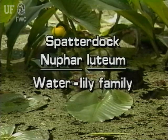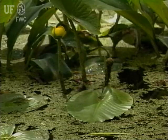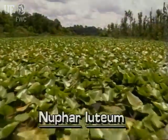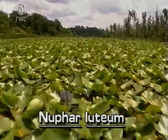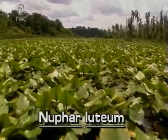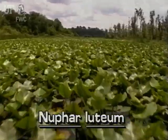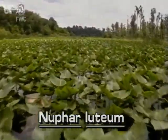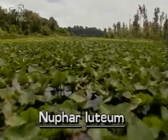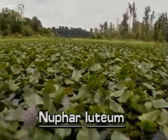Spatterdock, Nuphar luteum. Spatterdock or cow lily is native to Florida. This large plant has large shiny leaves and large rhizomes. Its leaves often are floating; however, submersed and emersed leaves are common. Spatterdock occurs in ponds, lakes, and sluggish streams throughout Florida.